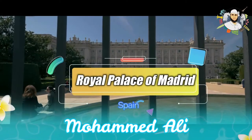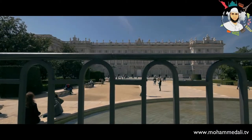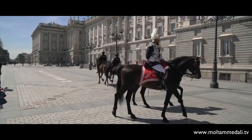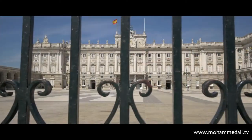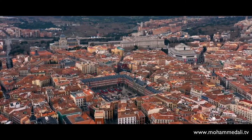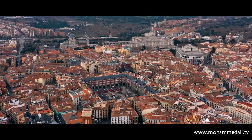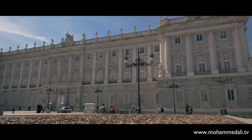Welcome back to one of my favorite travel vlogs about Spain. This time here in the heart of the Royal Palace of Madrid. It is the official residence of the Spanish royal family, although this place is nowadays used for state ceremonies only.